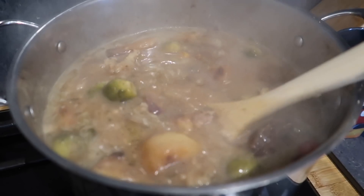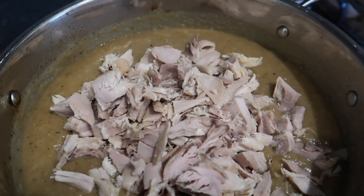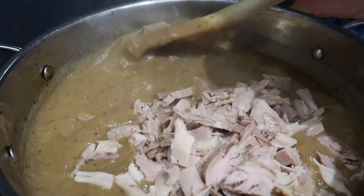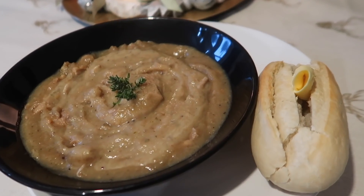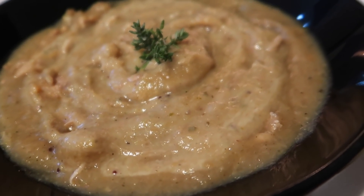I let everything boil together for around 20–25 minutes, then blitzed it up using a stick blender. I added the turkey in at the last minute and some salt and pepper to season. I served mine with some sprigs of thyme on top and some fresh crusty bread.